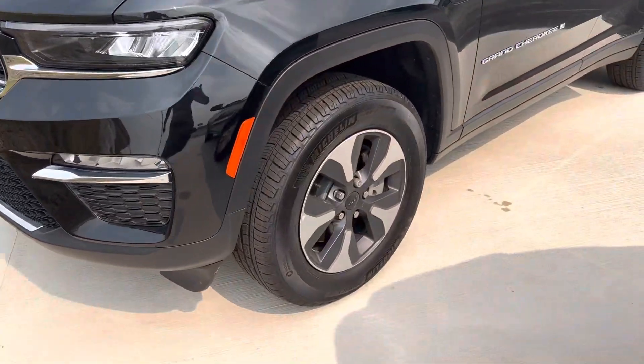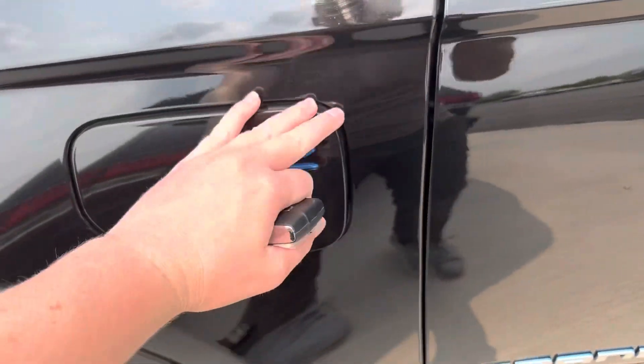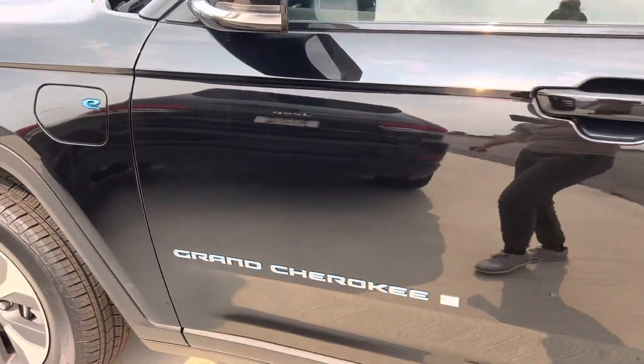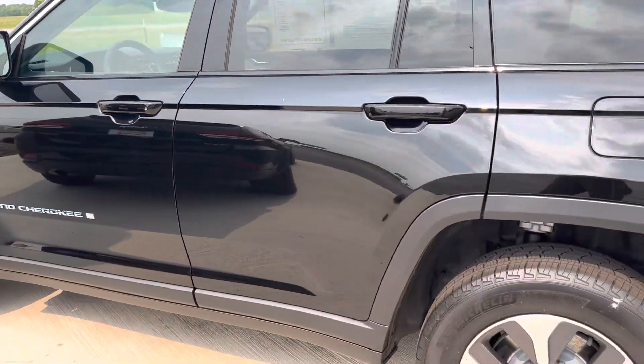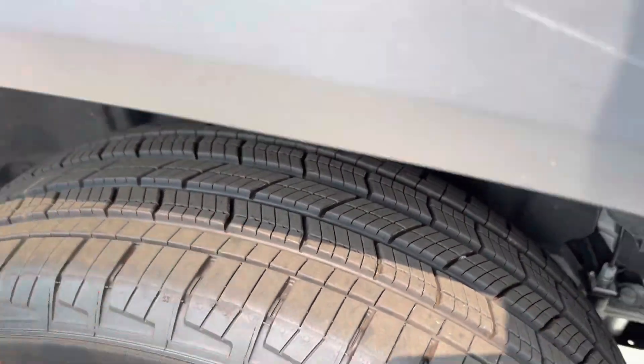LED lights. Tires are great. Rear tires are great.